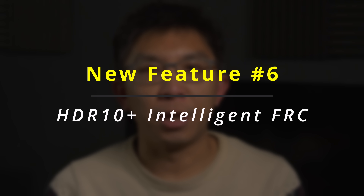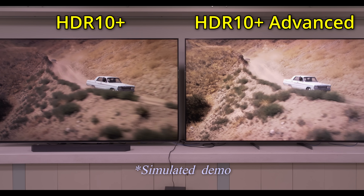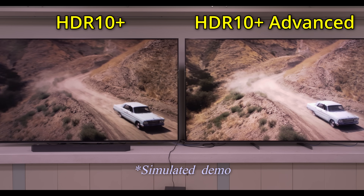Last but certainly not least, there is HDR10 Plus Intelligent FRC. This feature allows motion smoothing to be selectively applied, with both activation and intensity signalled within the HDR10 Plus Advanced metadata on a segment-by-segment basis, depending on content type, image brightness, and even ambient viewing conditions.